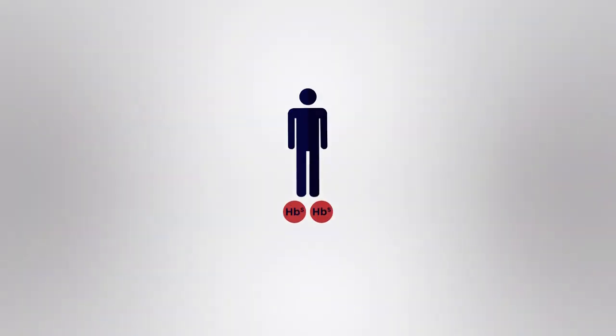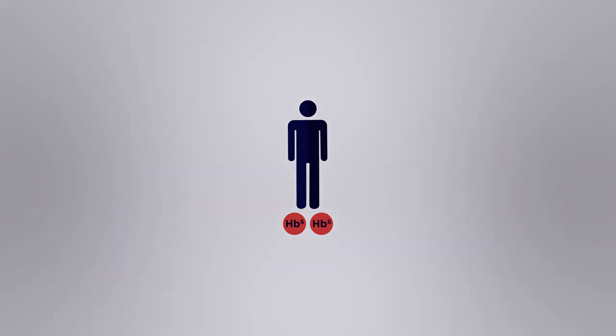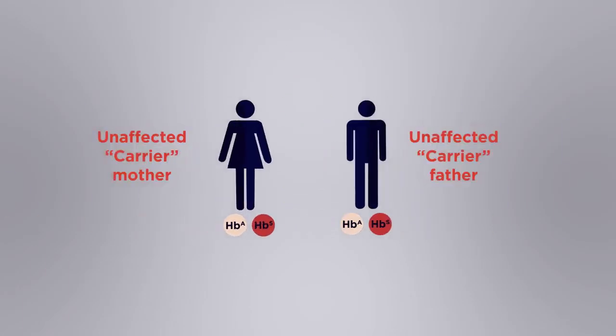To have the disorder you have to have two copies of the faulty allele, which is a recessive allele. People who have one copy of the recessive allele are carriers. The red blood cells of carriers have 50% abnormal haemoglobin and are slightly more fragile than normal.